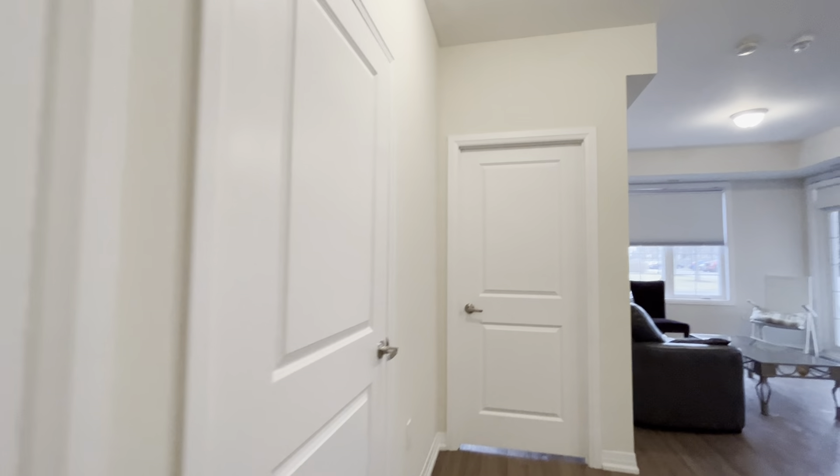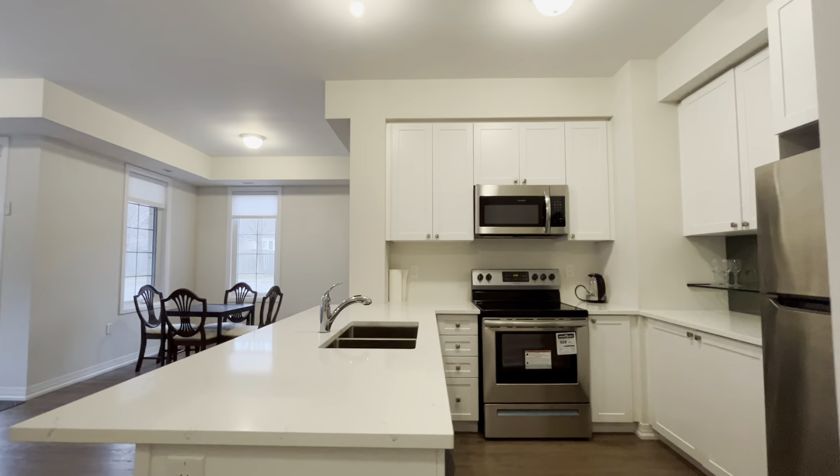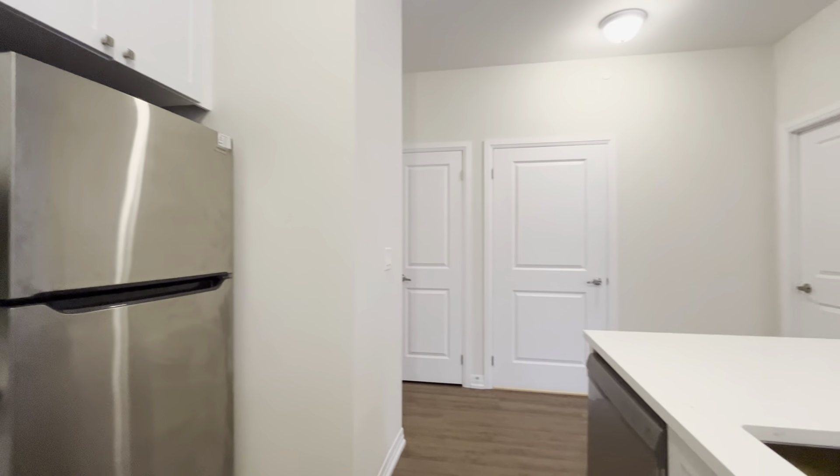Moving throughout this unit, on our left we have additional closet space. And then you have your kitchen on the right with beautiful quartz countertops, a nice deep double sink, stainless steel appliances, and tons of cabinet space throughout this entire kitchen.